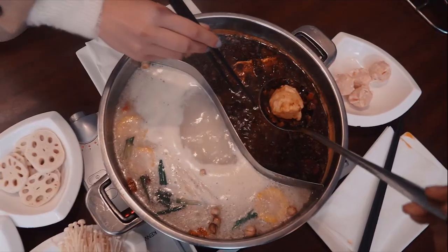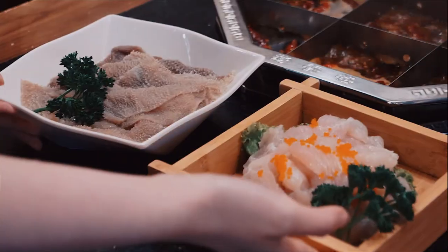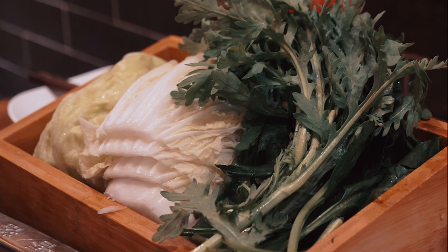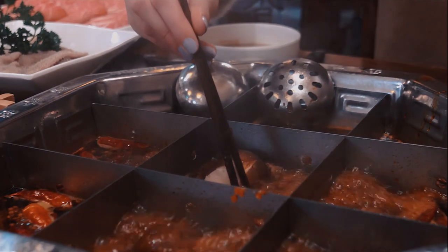We recommend cooking frozen foods and root vegetables first — around 10 to 15 minutes. Shushanga is well known for their signature nine-grid spicy beef fat oil broth, so that's what I chose to dip my ingredients into. The ingredients really help to enhance the broth, and the ones I've chosen include mushrooms, tripe, fresh beef slices, bean curd, and mixed vegetables.